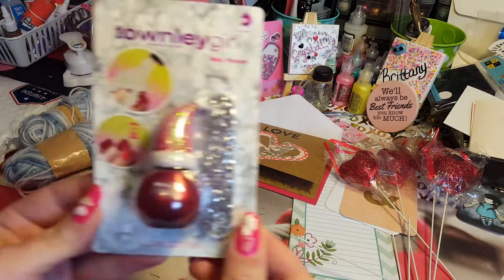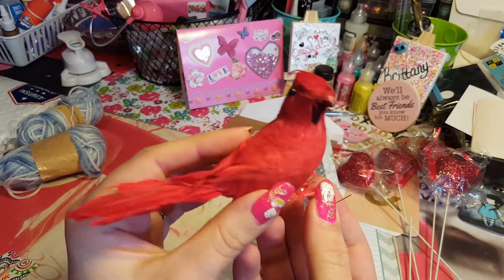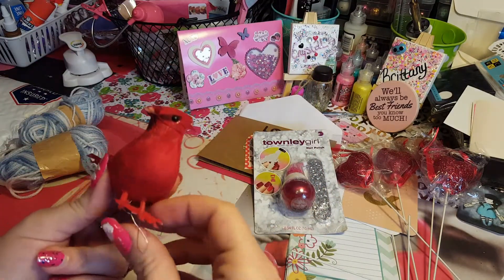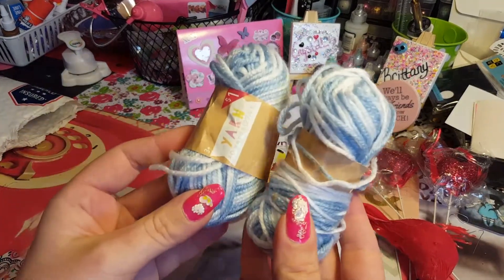Oh, that's cute — look at this little nail polish! Oh, cute, that's adorable, thank you for that. And there's a little cardinal in there — a red bird. You can always do stuff bags or something with those.